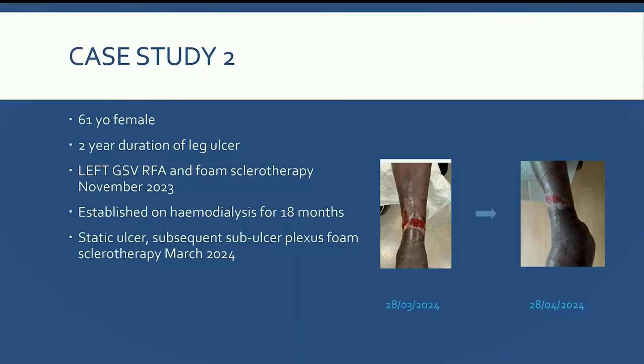His GP had told him he would live the rest of his life with these leg ulcers and they would never heal. We've made massive progress. His community service burden has significantly reduced — he was having three dressings per week, couldn't always get them at his GP surgery, and was attending urgent care at weekends. He's now having once-a-week dressings, his quality of life is massively improved, and he's back out on his allotment. The second case study is a 61-year-old female with left-sided leg ulcers for two years. We treated her truncal reflux with foam sclerotherapy in November 2023, then discharged her.